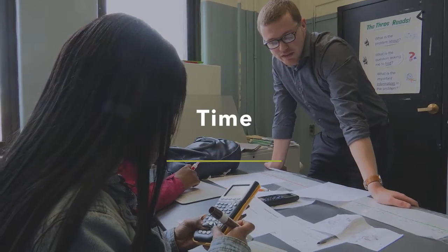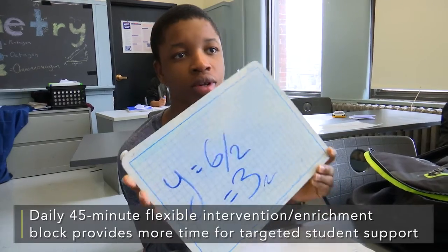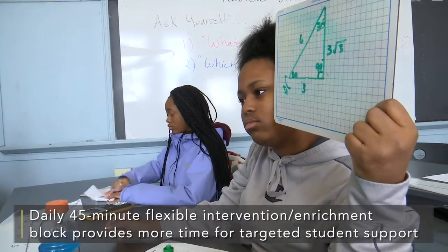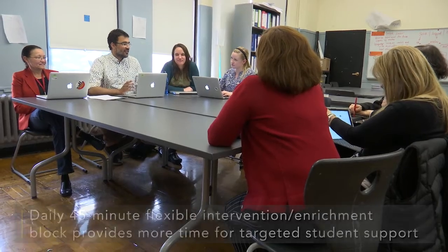Time is our greatest resource. We look at time as being flexible and adaptive, and so we've constructed a schedule that allows us to do various different things at various different times.